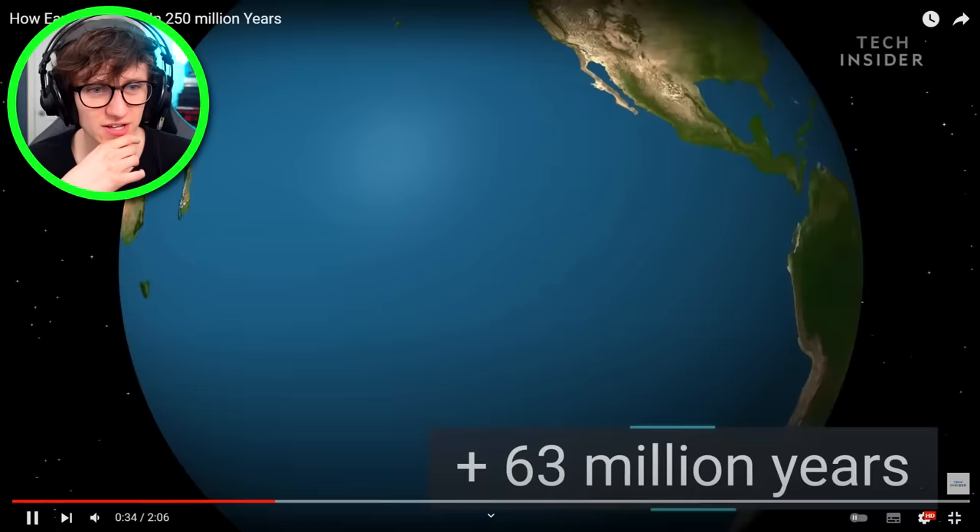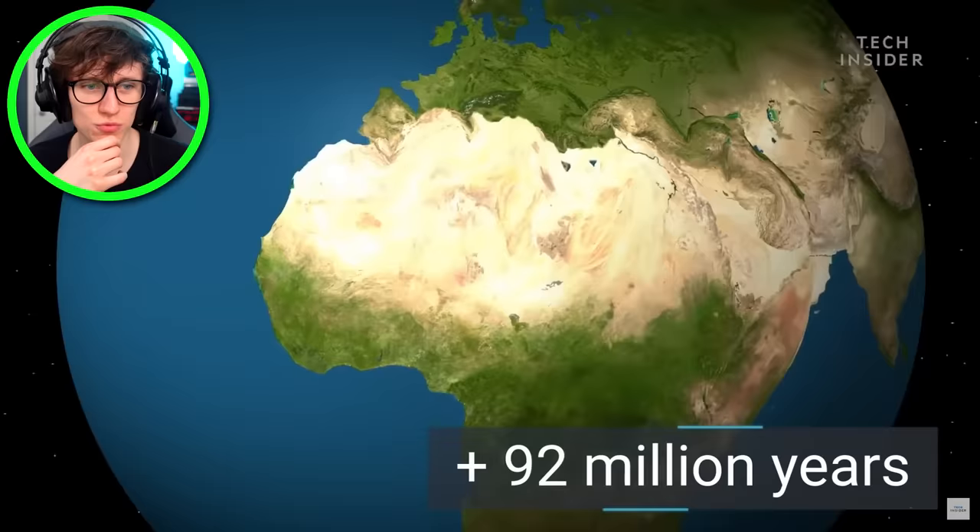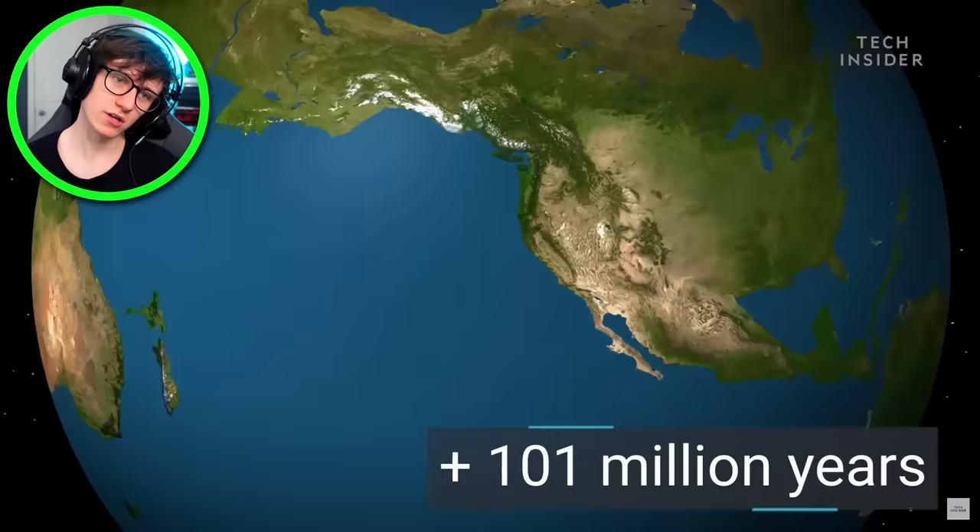Australia is just completely melting into Asia right now. Very interesting. I wonder how that would impact the climate as well. We're about to reach 100 million years. The Mediterranean's just gone.